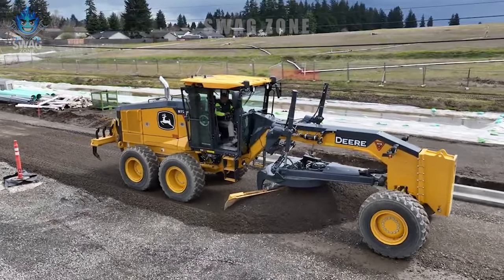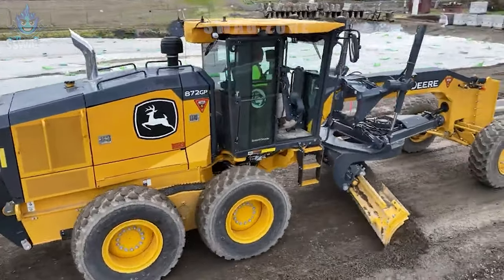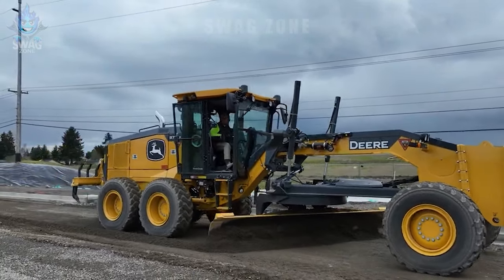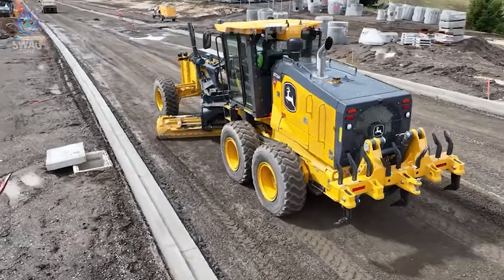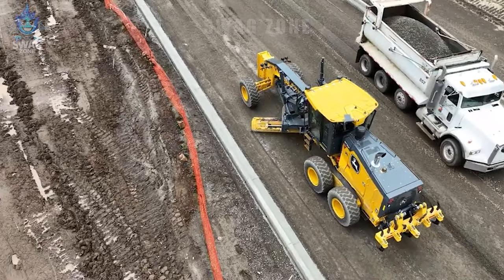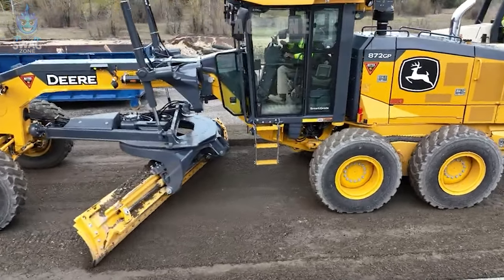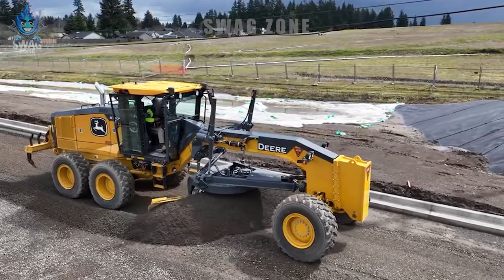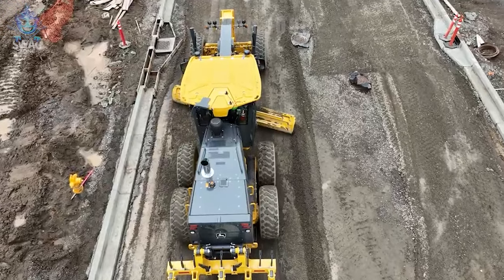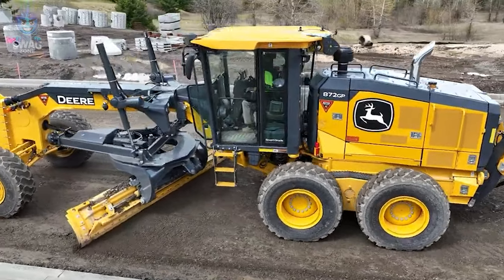The John Deere 872 GP Grader is a road flattening marvel, boasting precision and power. With its 12-foot moldboard and impressive 300 horsepower engine, this machine delivers exceptional grading capabilities, ensuring smooth and even road surfaces. Equipped with advanced technology, the 872 GP offers operators precise control for efficient grading, making it a reliable choice for road construction projects. Its combination of strength and precision makes it a standout performer capable of handling diverse grading tasks with ease.